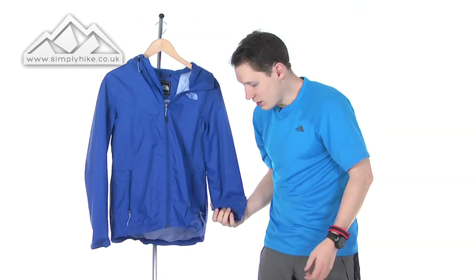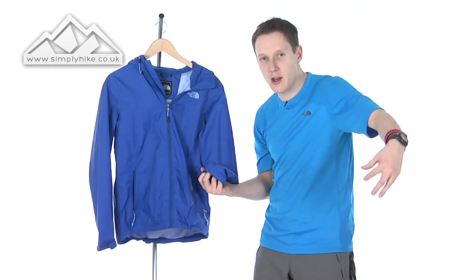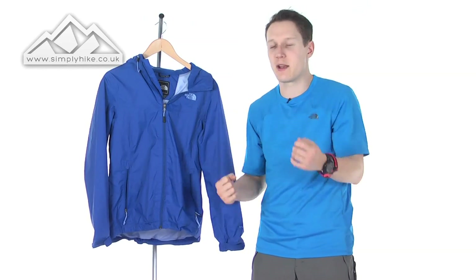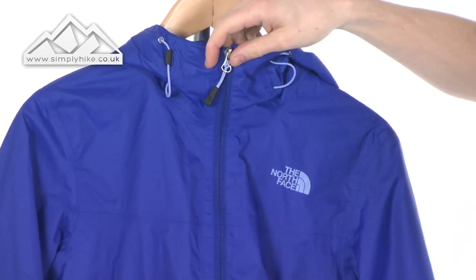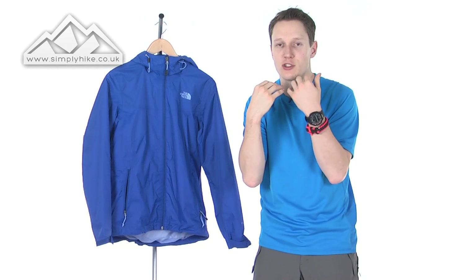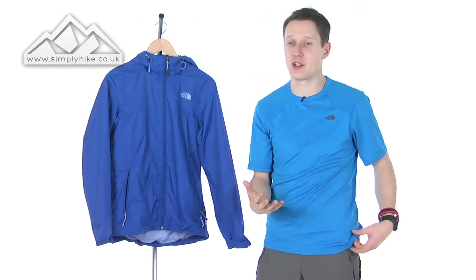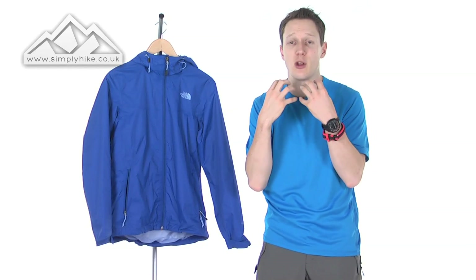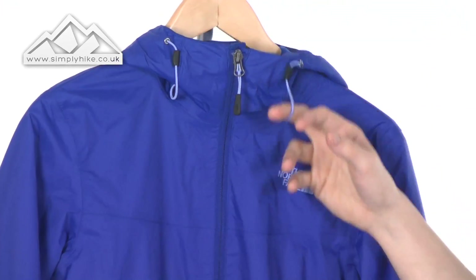You've got nice cuff adjusters on the side as well, again designed to keep your core temperature — so no wind comes up your arm. If you're fast hiking and want to make it nice and tight, you can do so with ease. You also have a nice high neck on the jacket, so if you've got a buff or even a scarf on, there's plenty of room in there to reduce wind chill. It gives you a bit more protection and helps keep your core body temperature up, and it won't be too tight, so there'll be no restrictions around your neck.